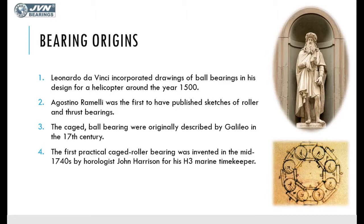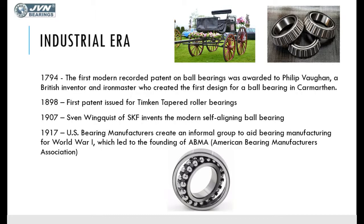To help reduce friction, cages were introduced, which helped in keeping the rolling elements in place. The first practical cage roller bearing was invented by horologist John Harrison.